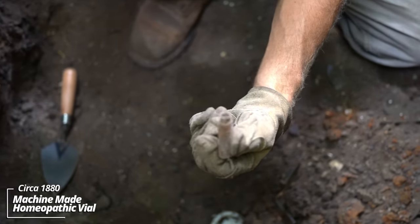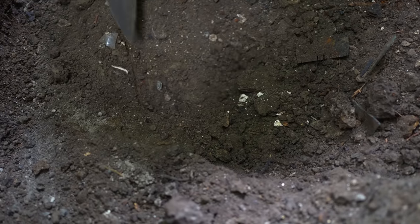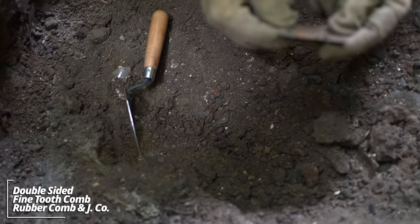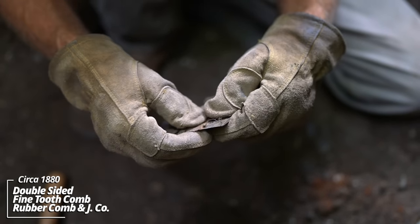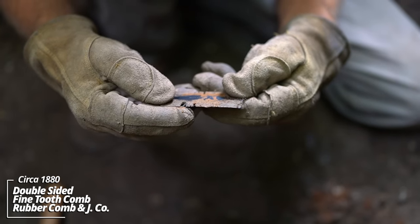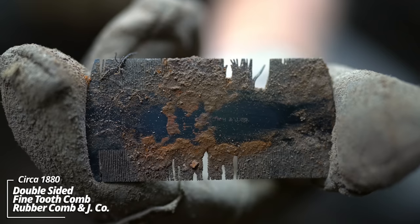Another little vial — this glass is so thin. I think these only survive because they're so small. Looks like a mustache comb. Sometimes these have writing on them. It's an early rubber comb — it's got a bunch of rust, so I'm not sure if we'll be able to read it. It says something and J Company. Got a few broken bristles, but otherwise it could still be used.